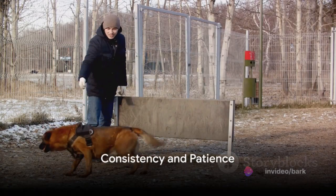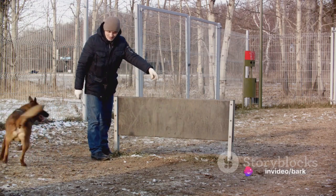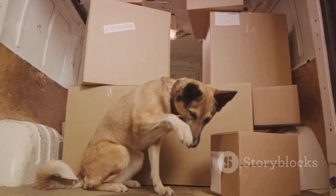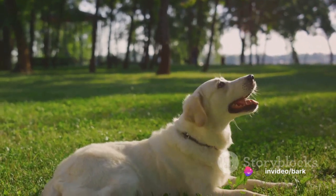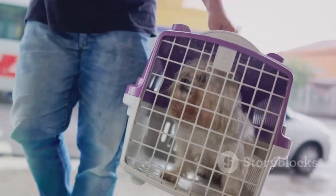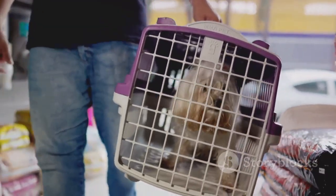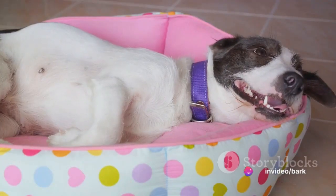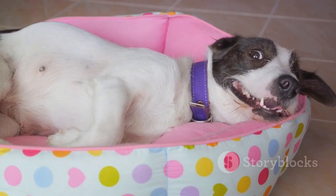Finally, step 10 emphasizes the importance of consistency and patience. Think of consistency as the compass that guides your dog's journey. By sticking to a regular schedule — be it feeding, playtime, or bedtime in the crate — you're setting clear expectations, fostering a sense of security and making the crate a safe and familiar space. Patience is your unwavering ally; each dog is unique, with their own pace of learning. Some might take to their crates immediately, while others need a little extra time — and that's perfectly fine. With these 10 steps, crate training your dog can become a more manageable and rewarding process.